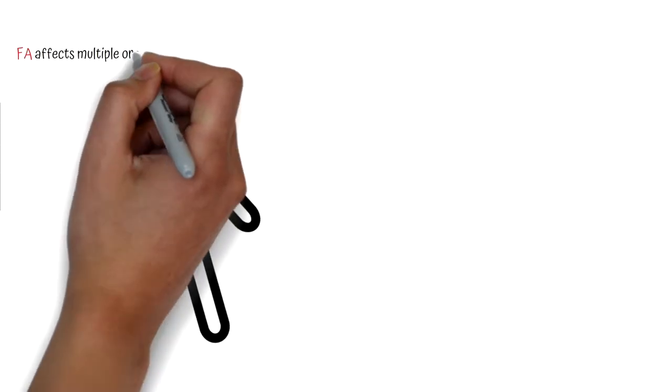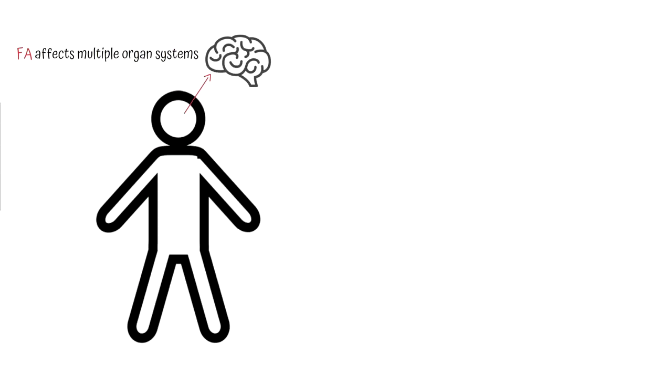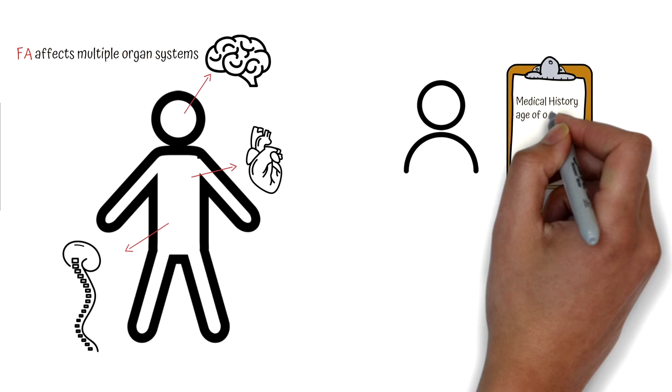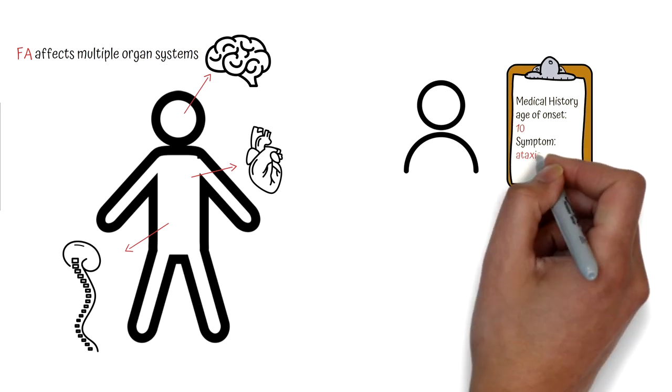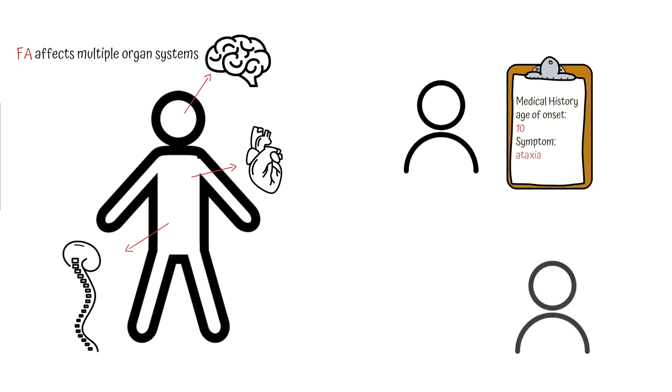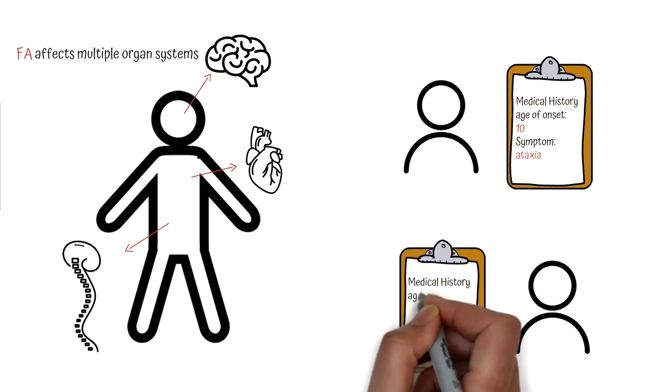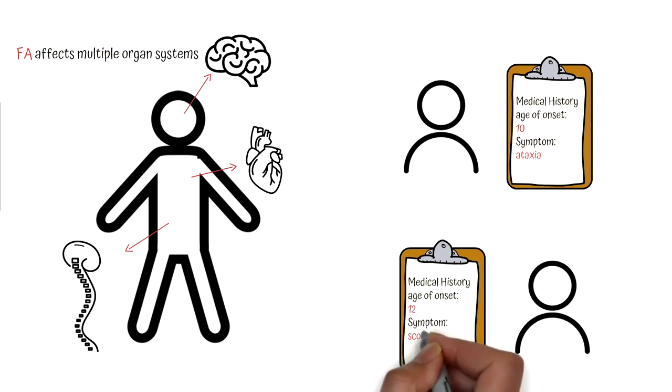Friedreich's ataxia is a slowly progressing multi-system genetic condition, meaning that the changes in function due to loss of frataxin happen in multiple organs and occur over decades. There is variability in time of onset, types, and severity of symptoms. For example, one person with FA might first notice changes in balance and coordination at 10 years of age, while another person might first present with scoliosis at age 12 and not have problems with balance and walking until age 17.